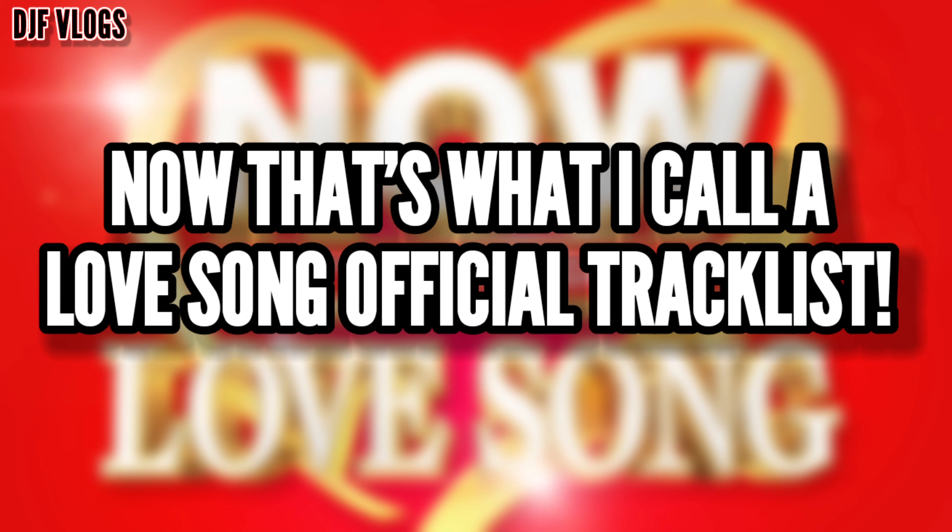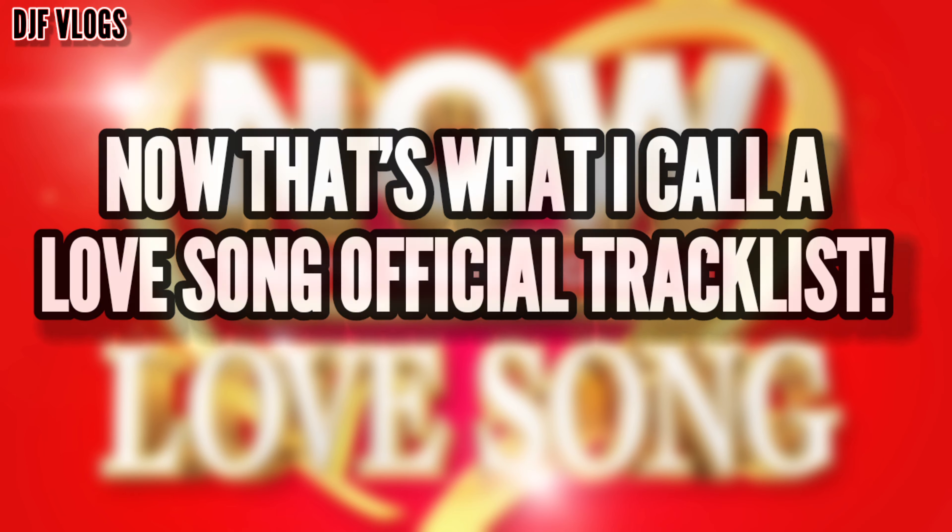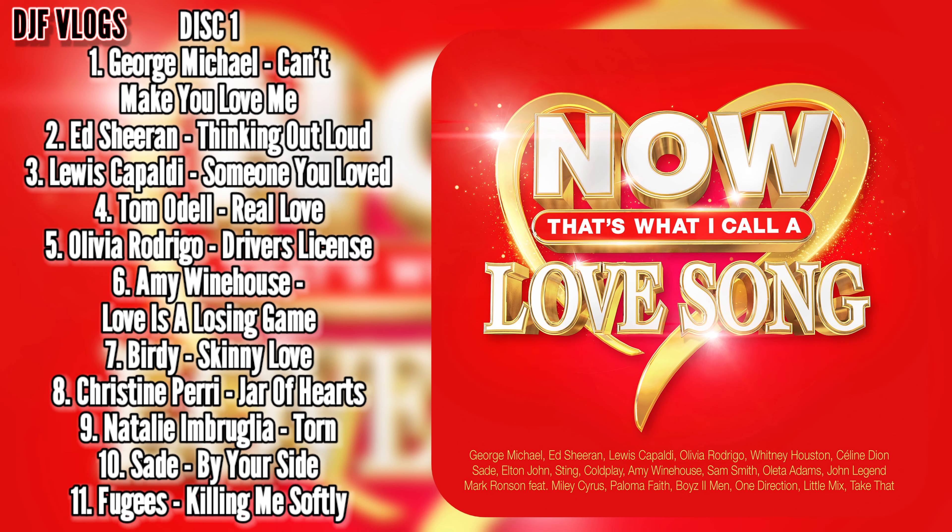So when they announced this album they of course gave us the tracklist. The tracklist features 80 songs across four CDs, and in just a few seconds I'll be showing you the tracklist. Here is the official tracklist for Now That's What I Call A Love Song.